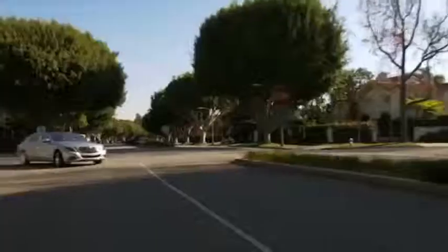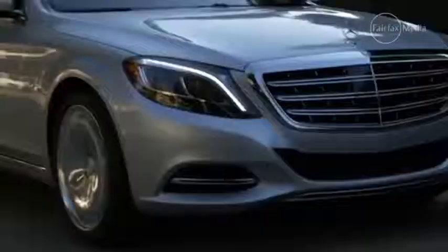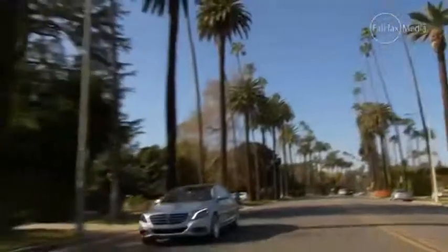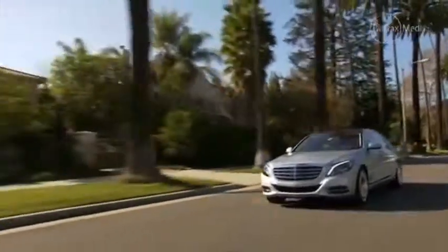One of the biggest features isn't something that's in the cabin — rather it's something that's absent, and that's noise. Mercedes-Benz says that the S-Class Maybach is the quietest car on the road, and from back here it's easy to believe them. Mercedes has gone to quite a lot of trouble to make the Maybach as quiet as possible, with extra sound deadening, special seals for the doors and windows, and even little aerodynamic flicks ahead of the wheels and the rear lights to make sure that the air flows smoothly over the car.